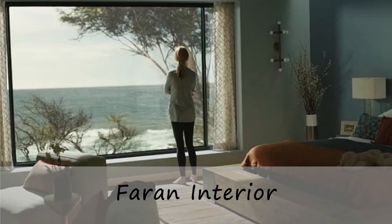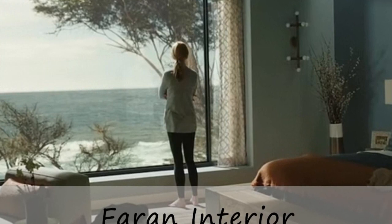Welcome to Farhan Interior, this is Atefe. In this video we are going to talk about interesting facts plus eye-catching elements in Celeste's house from the popular show Big Little Lies.